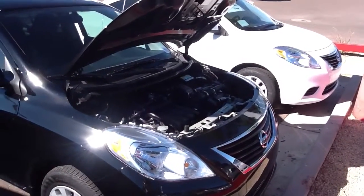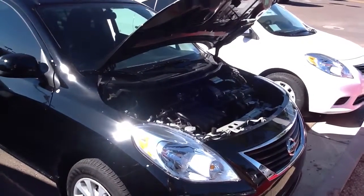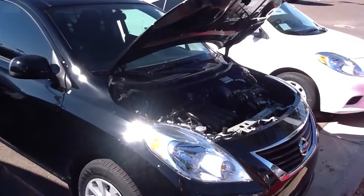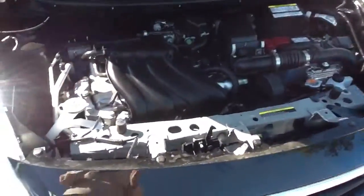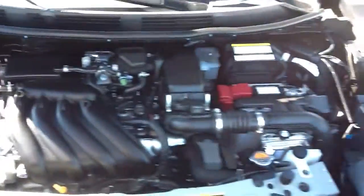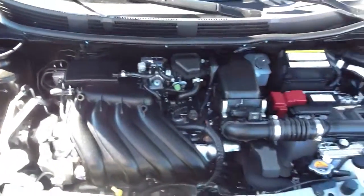Hey Robert, this is Steele from ABC Nissan. I just wanted to shoot you a quick little video of our 2014 Versa SV. Got the hood popped. As you can tell, very easy to maintain — do it yourself. The motor is also very quiet.